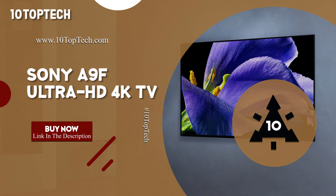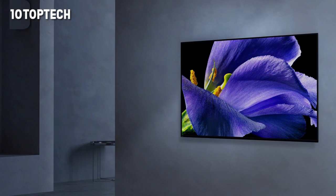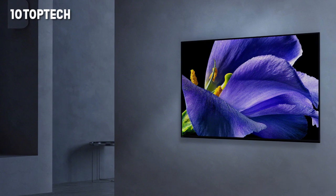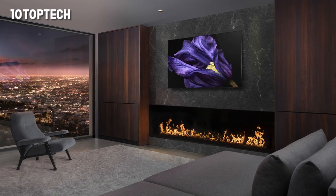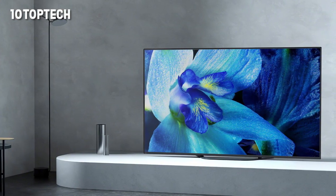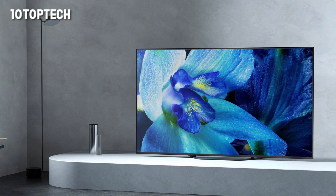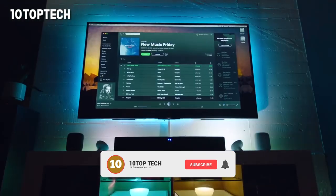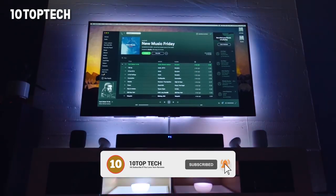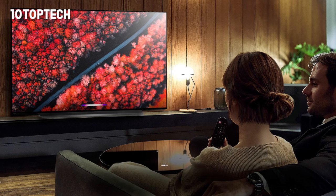Sony A95 Ultra HD 4K TV. OLEDs offer some of the best pictures available, and the Sony A9F might be the best of them all. While still relatively young, OLED TVs easily occupy the top spot over LED TVs. But not all OLEDs are created equal, and there is only a handful that stands head and shoulders above the rest. The Sony A9F is near the top, and is the latest model in Sony's line of OLED TVs, representing the culmination of previous designs up to this point.